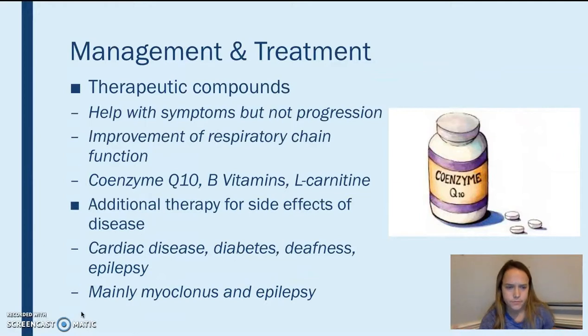Most treatment is only for alleviating symptoms. There is no treatment right now that actually stops the progression of the disease. The three most popular treatments for symptoms are coenzyme Q10, B vitamins, and L-carnitine, which improve the respiratory chain function. There can also be additional therapy and medication for side effects such as cardiac disease, diabetes, deafness, and epilepsy.